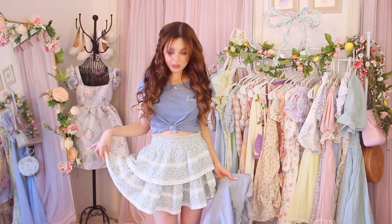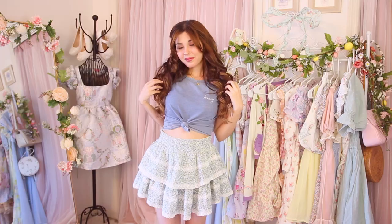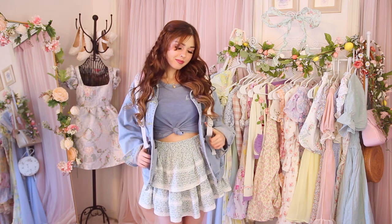This next outfit with the floral blue and green skirt is probably the most casual outfit in this video — it's beachy but a little more casual because of the t-shirt. I paired my pastel ruffle blue and green skirt with this t-shirt from Brandy Melville slash Taxon that says 'Honey' on the side in script. I also decided to throw on a denim jacket over it, which really adds to the cool girl casual beach vibe.